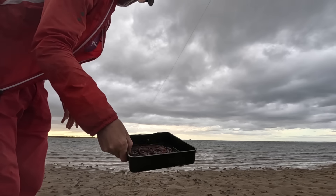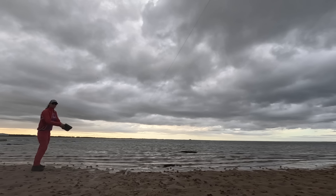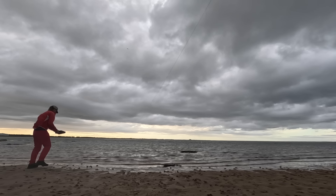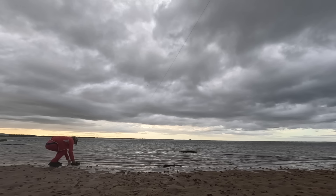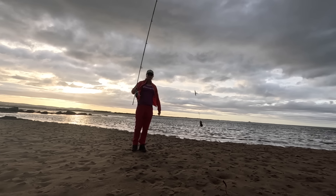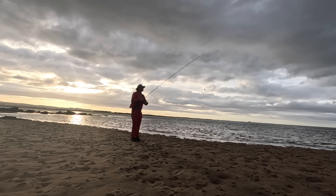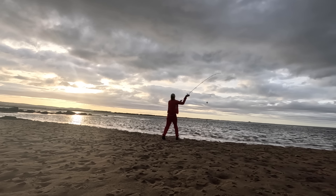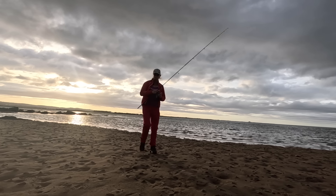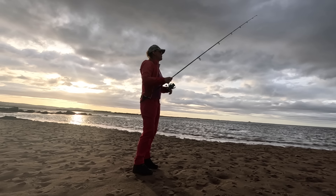I'm going to freshen the worms up because they're getting rather warm in this strange weather. Fresh bait on — another little yellow tail — get this back out. That's probably the most species I'm going to get today, but it's quite good. I'm quite pleased with that.